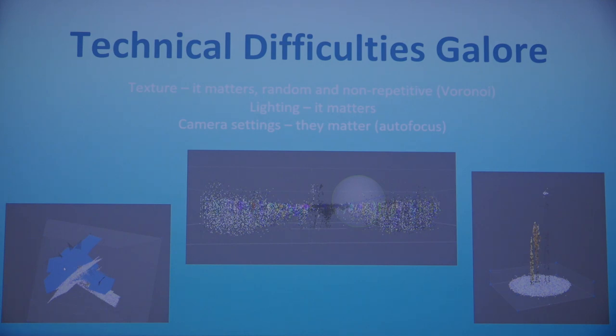During this project, I encountered a lot of technical difficulties. Texture, lighting, and camera settings all really matter, and when something's off, the models turn out poorly. A few times over the last quarter, I questioned my life choices in taking on this challenge, but that was always when I was on the verge of my biggest breakthroughs. I am still currently generating results, but the journey I've taken to get those results is the meat of the story I'm sharing with you today.